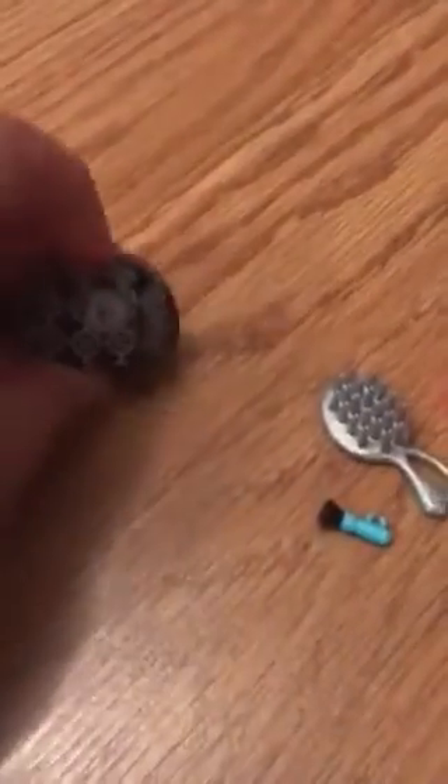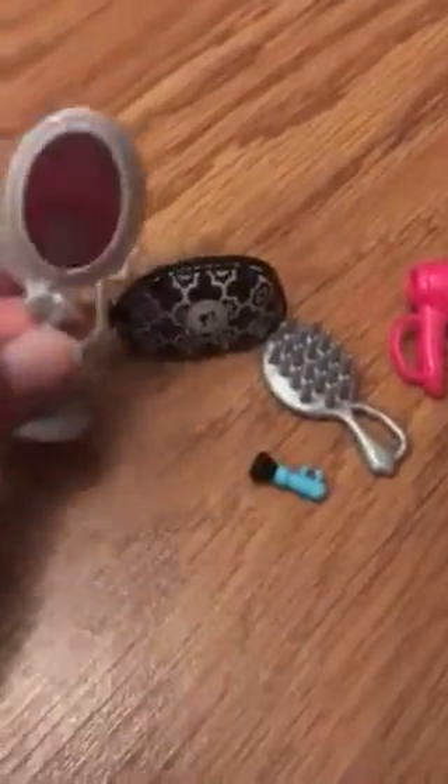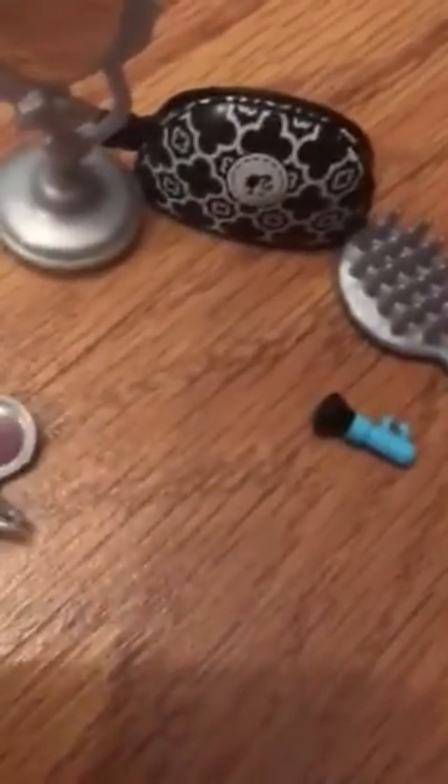Here is a little makeup one. Keep dropping all the little stuff. Here is a little pink hair dryer, this little brush, and a little comb. There's a makeup brush. And here is a makeup baggie that really opens up, and a makeup mirror. And here is a little bottle of makeup. That is the makeup set.